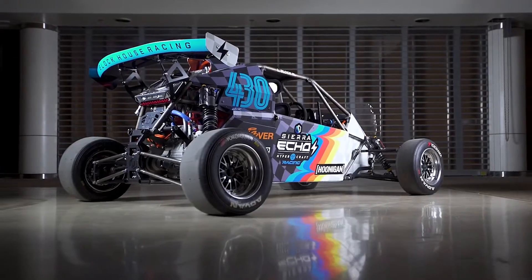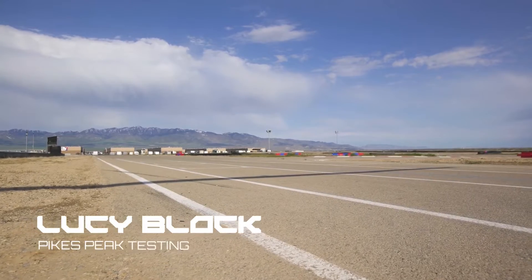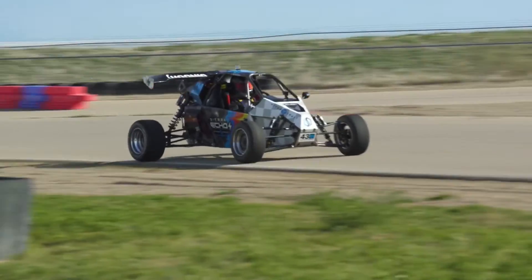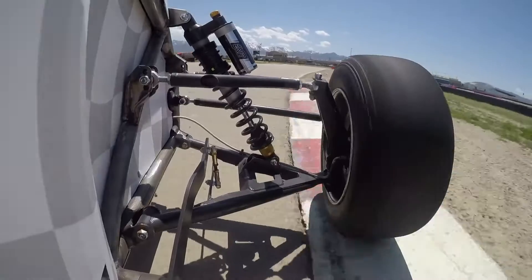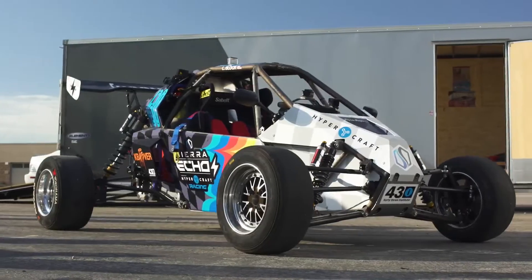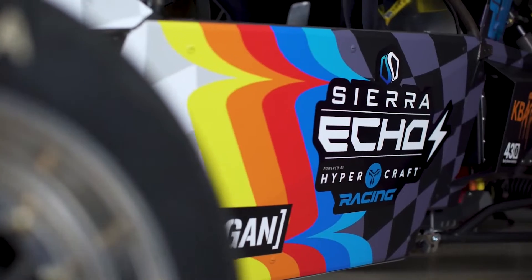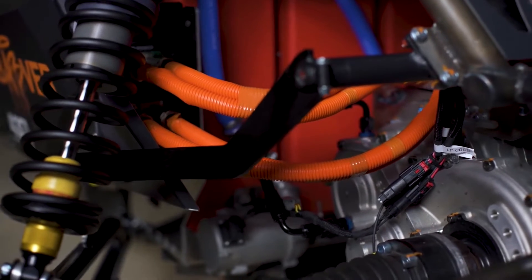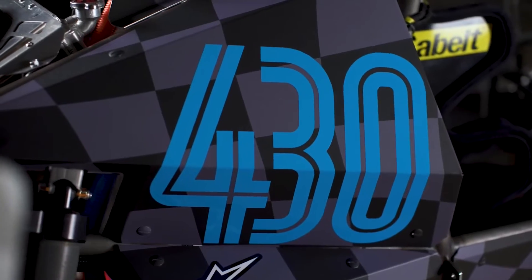Kicking things off is the Echo base, which costs $39,000. The entry-level model has an 18.6-kilowatt-hour battery pack and a rear-mounted electric motor that produces 150 horsepower (112 kilowatts / 152 PS) and 165 lb-ft (223 newton-meters) of torque. This will allow the 1,350-pound (612 kg) model to accelerate from 0 to 60 mph (96 km/h) in 5.5 seconds, before reaching a top speed of 80 mph (129 km/h).